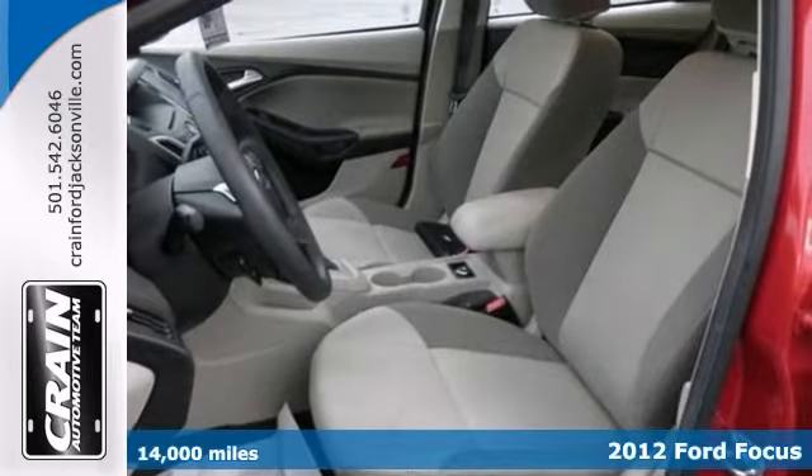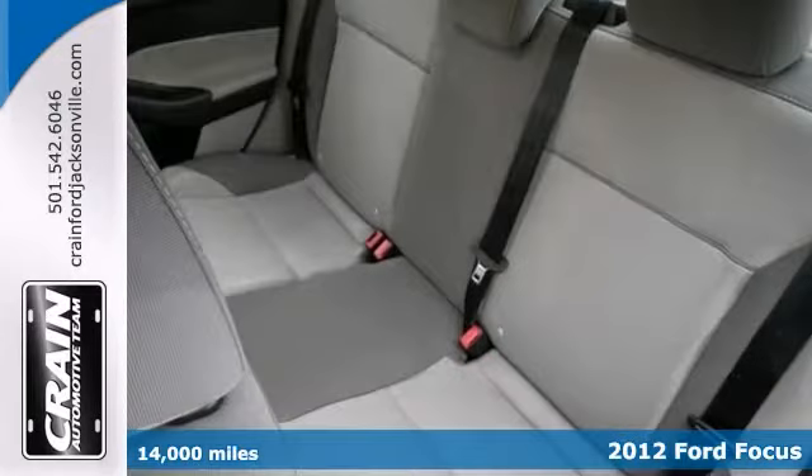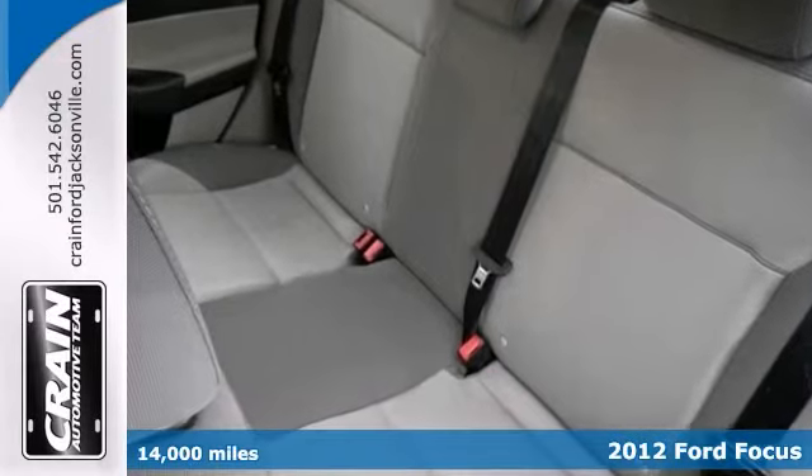You'll love this 2012 Ford Focus. If you're looking for a vehicle with great styling options and incredible fuel economy, look no further than this quality automobile.